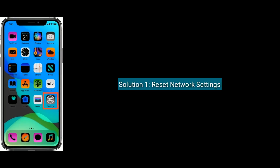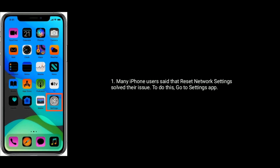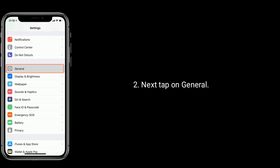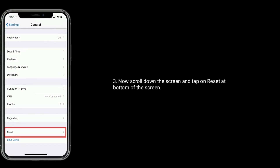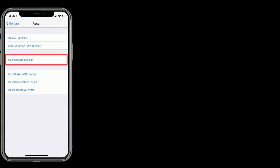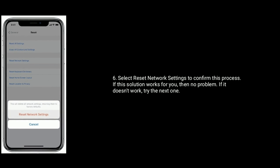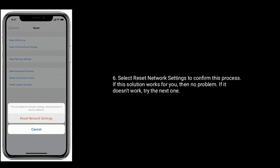Solution 1 is Reset Network Settings. Many iPhone users said that Reset Network Settings solves their issue. To do this, go to Settings app. Next tap on General. Now scroll down the screen and tap on Reset at the bottom of the screen. Select Reset Network Settings. Enter the passcode if required. Select Reset Network Settings to confirm. If this solution works for you then no problem. If it doesn't work then try the next one.